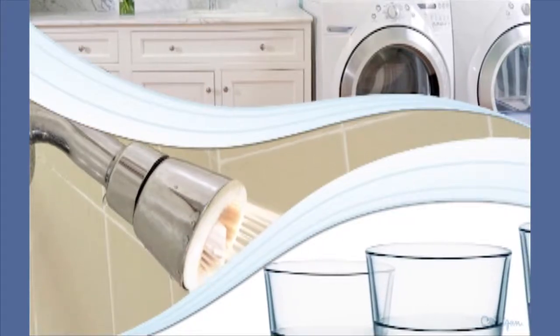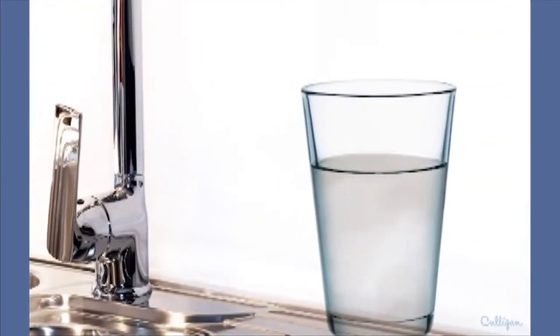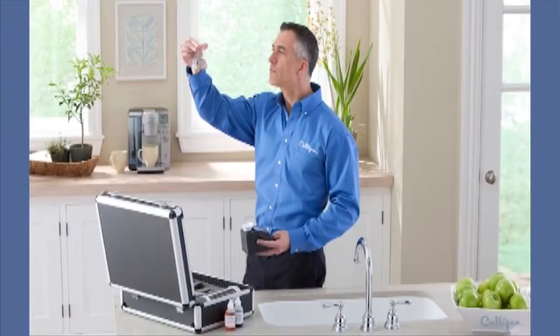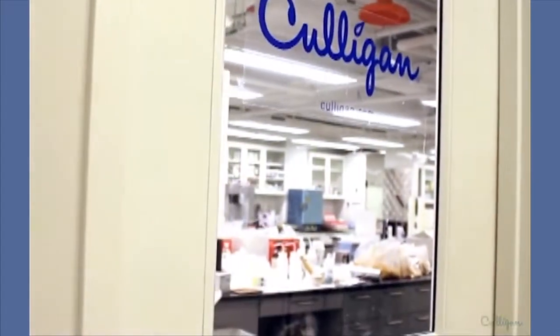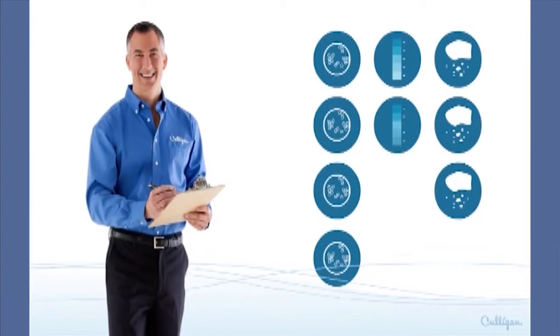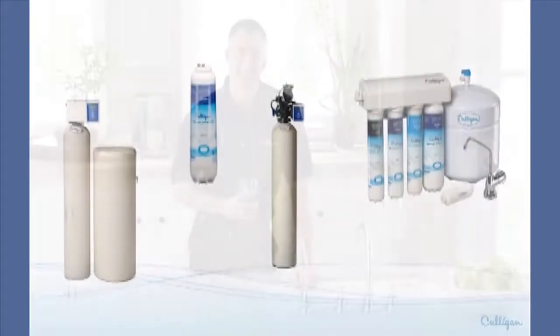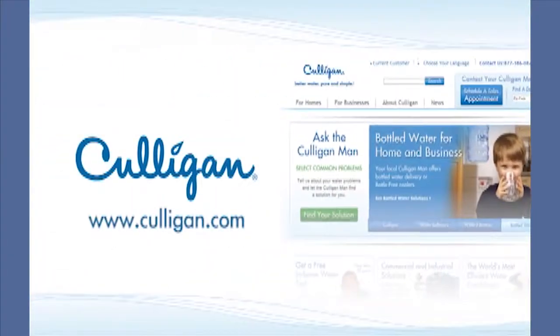Homeowners should know what's in the water their families use every day. Fortunately, it's easy to find out. A local water expert like the Culligan man can perform a simple in-home test of a home's water. He can also send a sample to the company's accredited water laboratory for further testing and recommend the right solution, like a whole house water filtration system. That means homeowners can have the best possible water throughout their home. Learn more at Culligan.com.